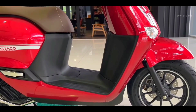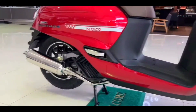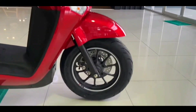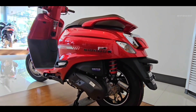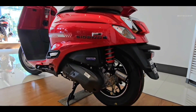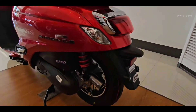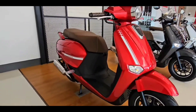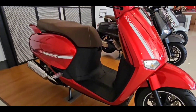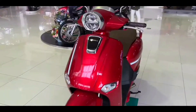Honda confirmed that the frame for the new Giorno Plus does not use ESAF, but a pipe frame. Unlike the Honda Beat, Honda Genio, Honda Scoopy, and even the Honda Click 160 which use ESAF, the pipe frame body design used on the Honda Giorno Plus 2024 gives the motorbike an external fuel tank.